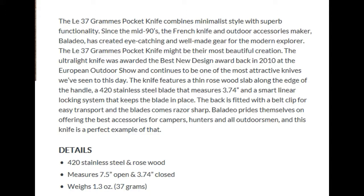They also have a website which I'll show you. The Lay 37 Grams pocket knife might be their most beautiful creation. This ultralight knife was awarded the Best Knife Design Award back in 2010 at the European Outdoor Show, and continues to be one of the most attractive knives we've seen to this day.